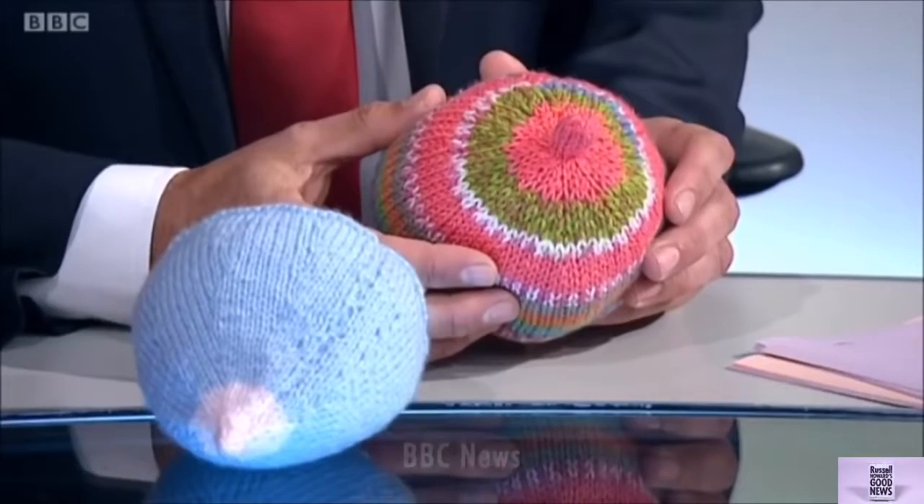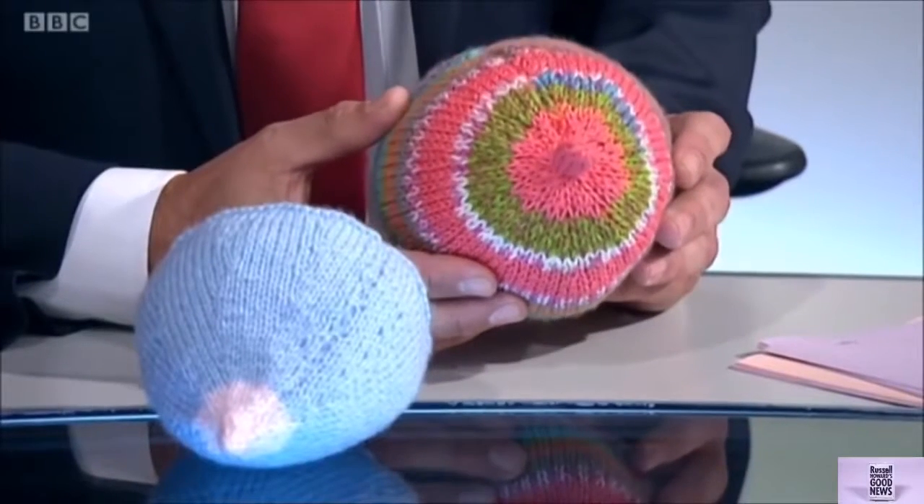Health news now — check this story out. Take a look at these. Can you guess what they are? Tea cosies? They are knitted breasts.